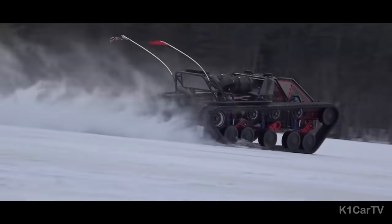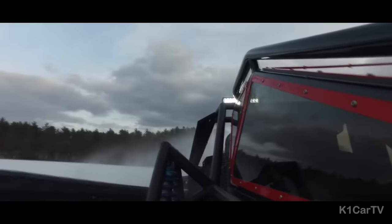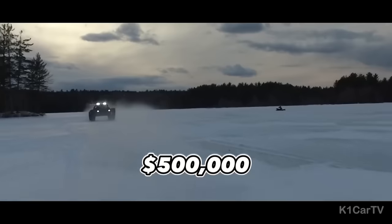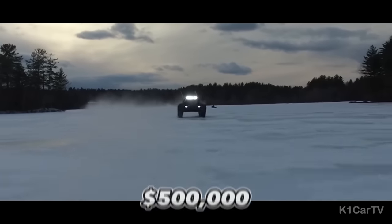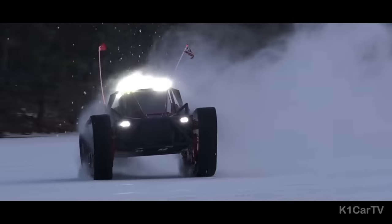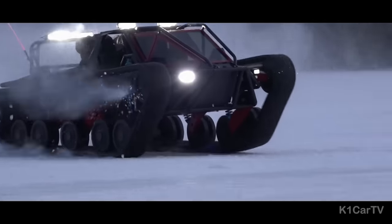Exclusivity comes at a cost — the starting price for the Ripsaw EV3 F1 is set at a staggering $500,000, ensuring that only the most extreme individuals will have the privilege of driving this extraordinary vehicle.